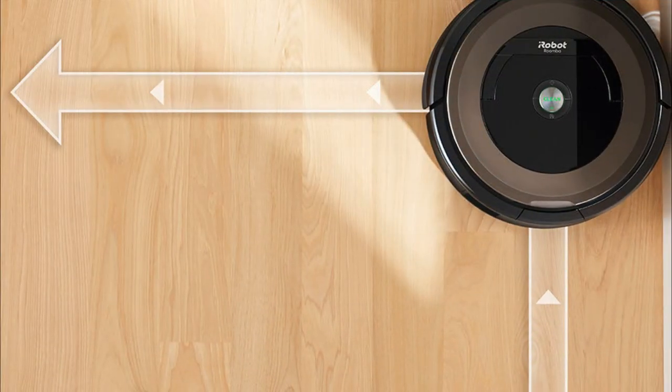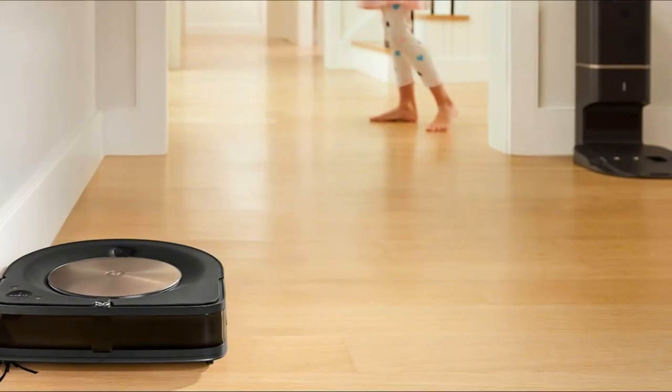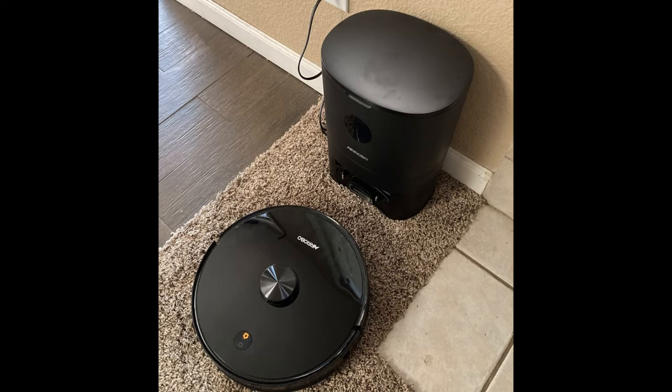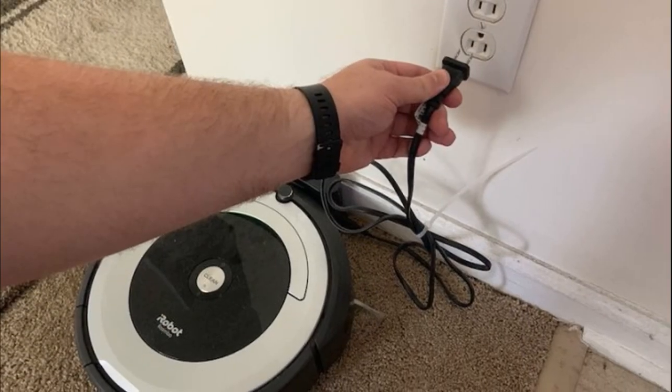Robotic vacuum cleaners can mop and clean an area of approximately 2,000 square feet on a single charge. A robotic vacuum cleaner requires at least 1.5 feet of space on either side of the docking station and 4 feet in front of it. The charging station should be close to the power outlet.